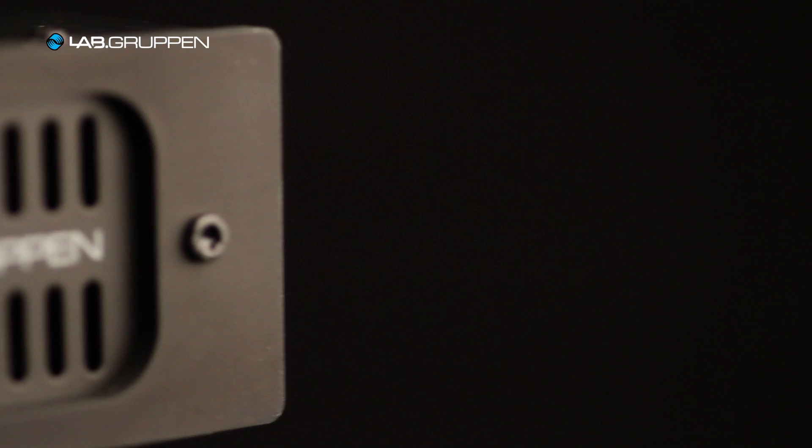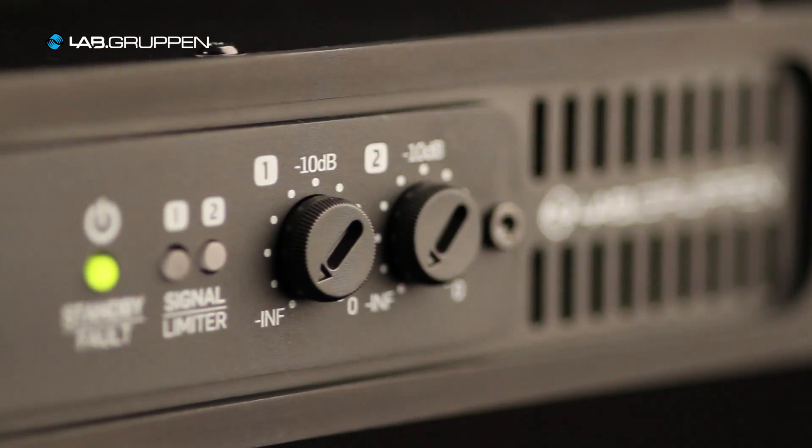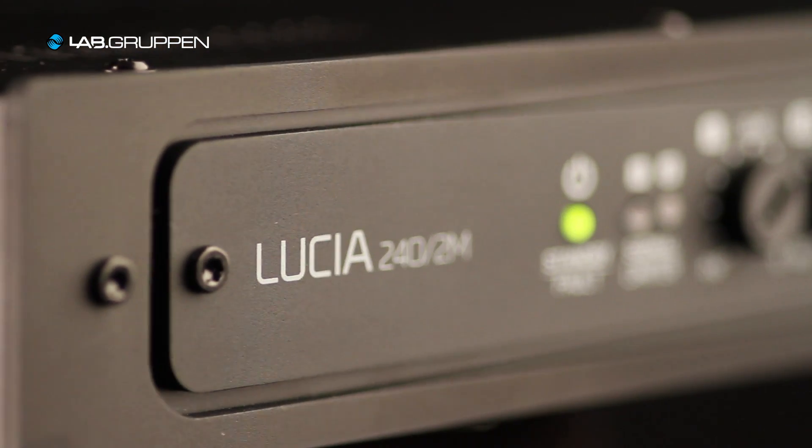The benefit of a decentralized audio system is that you have typically one amplifier per zone, so the amplifier is closer to the speakers. It's shorter speaker runs, so it's much easier to install, and it's easier to get better sound since you don't need the transformers in the speakers.